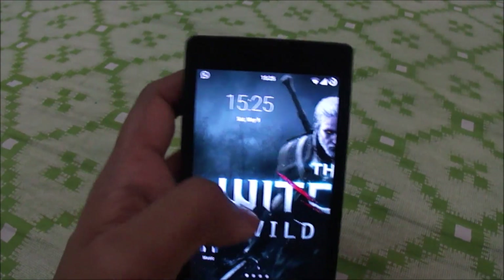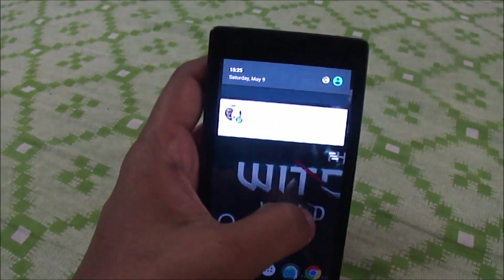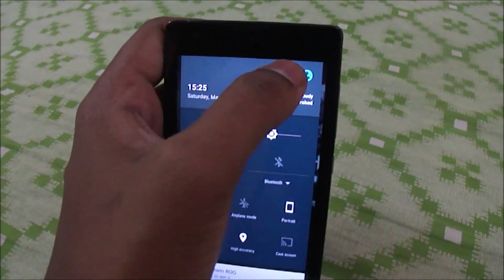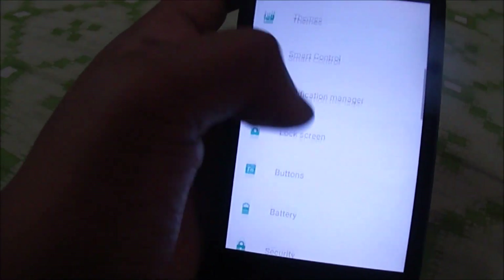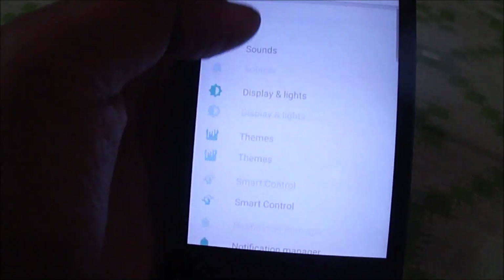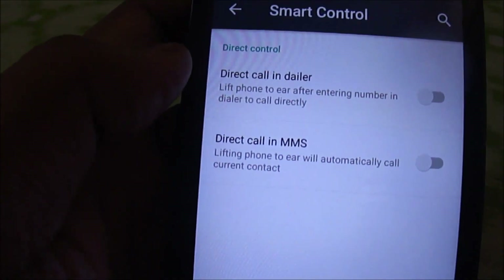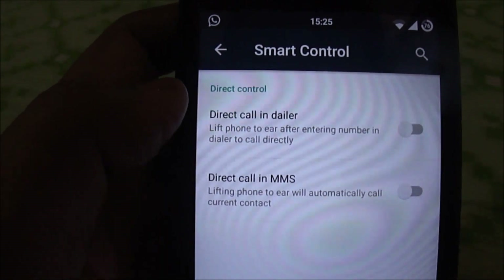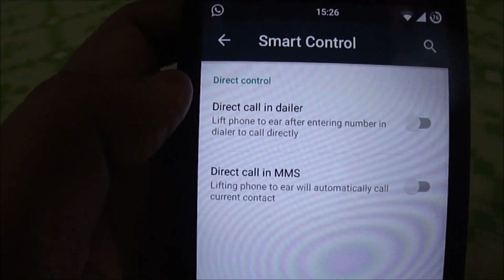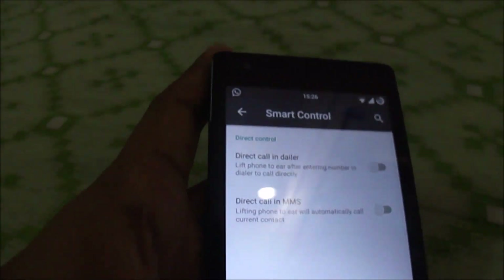The ROM also has an additional smart control feature that enhances your call options — for example, you can enable direct call to the dialer or set it so that lifting the phone to your ear will automatically call the current contact. It's a pretty sweet feature.